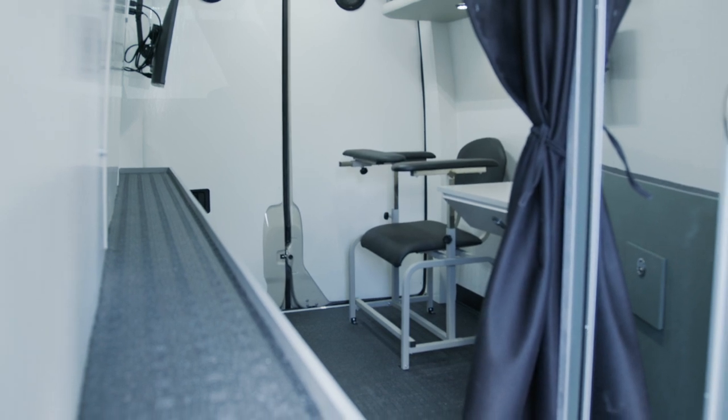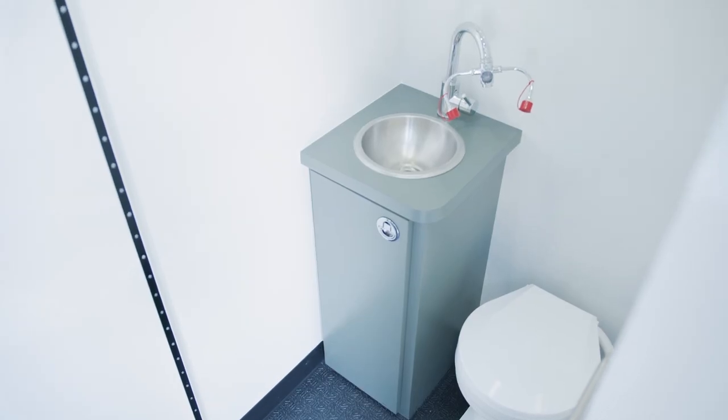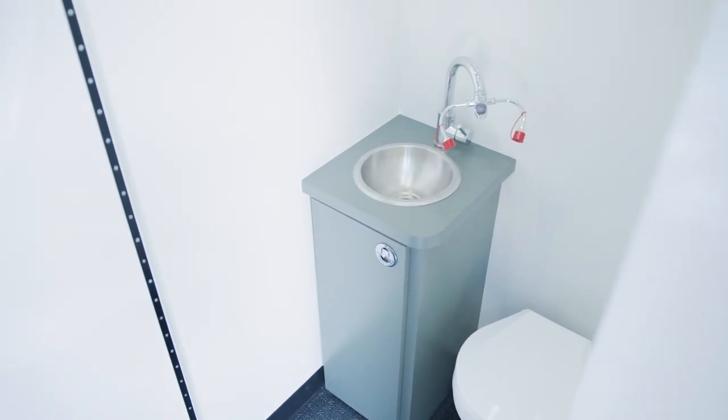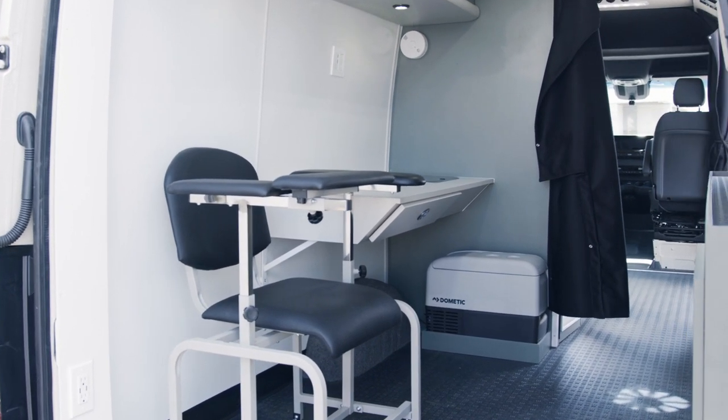This van can really go out into the community, serve it more closely and better. The idea is to have a comfortable environment for people to come in.